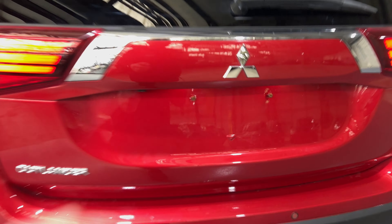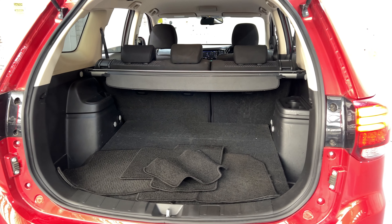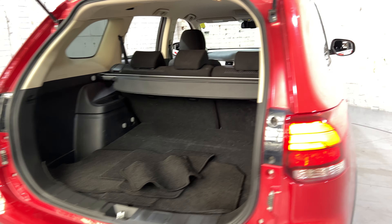As we jump inside the boot here, being a family-sized SUV, you can see there's plenty of boot space. If you ever need more space, the two back seats do fold down.